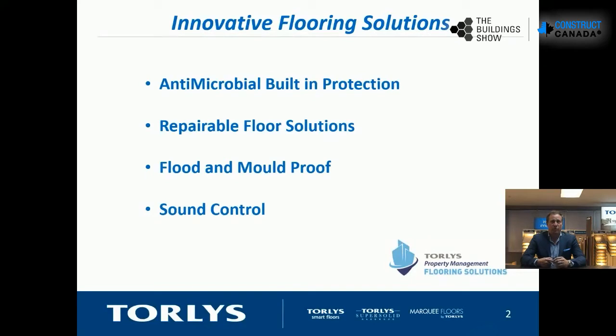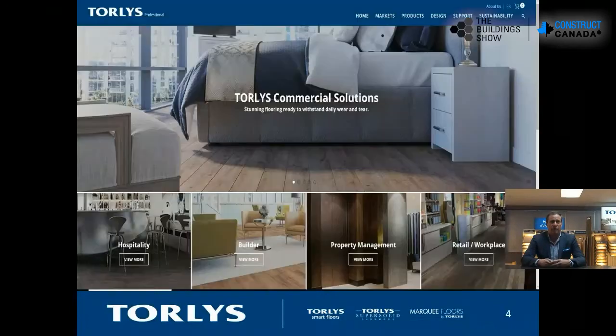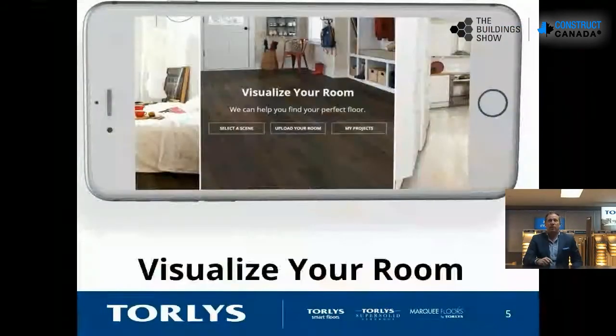A little bit about Twirlies: a 33-year-old company with three different brands. Our Smart Floor brand is our maintenance line — we offer over 400 SKUs in all categories except carpet and ceramic tile. Twirlies is very focused in multiple channels of the business: specialty departments that handle hospitality, builder, property management, retail space — all your commercial solutions and residential applications.